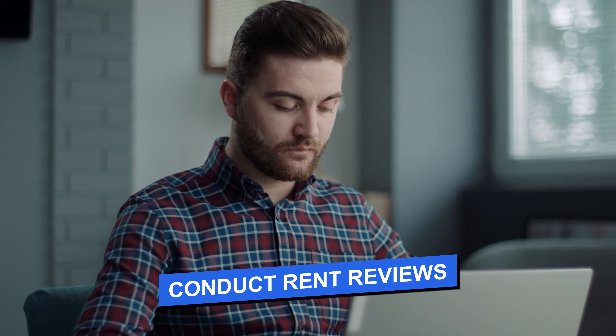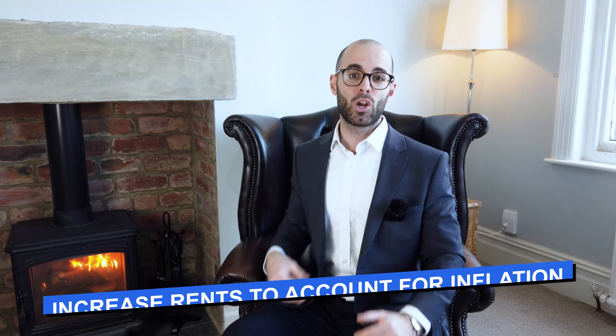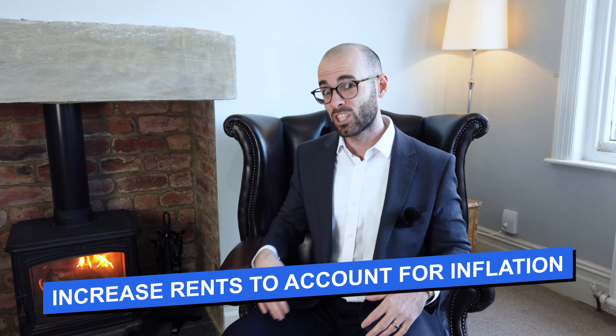First of all, this is a really key and crucial point. You need to be conducting rent reviews on all your buy-to-let properties. How often should you do this? At an absolute minimum, every 12 months. The reason why is that after 12 months, the going rate for that type of property in that area may have increased. Not only that, but inflation has worked its magic, and you may need to increase your rent to account for at least part of inflation.